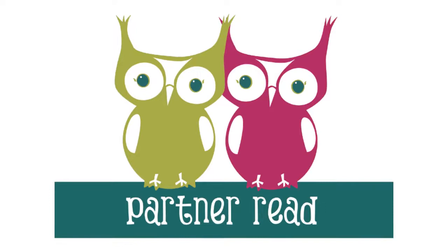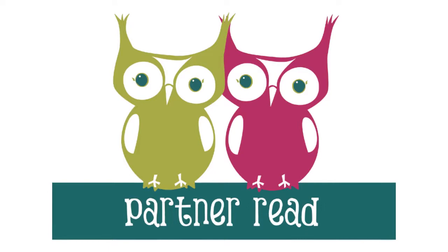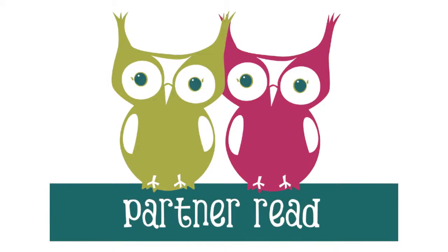For your fourth read, you will read it to a partner. You can read it to a family member, a pet, a stuffed animal, or read it aloud to me one last time. Ready? Go.